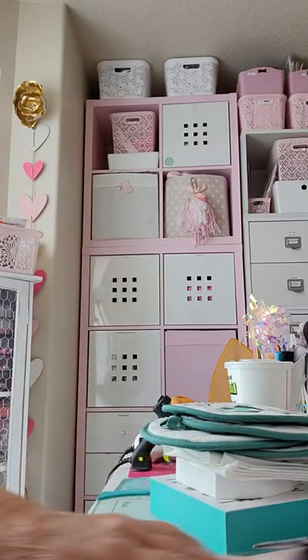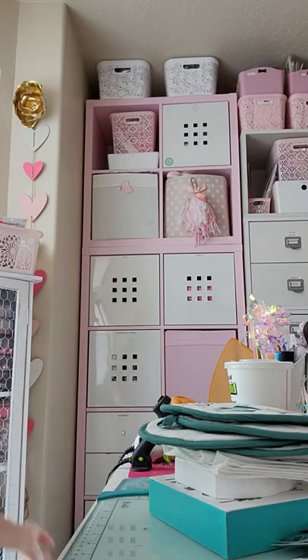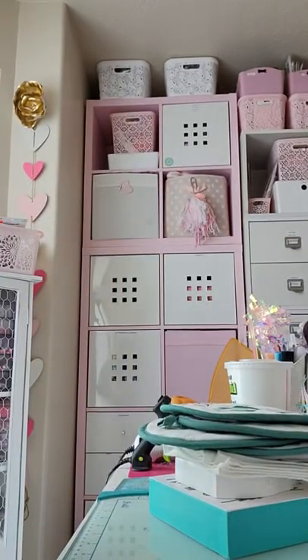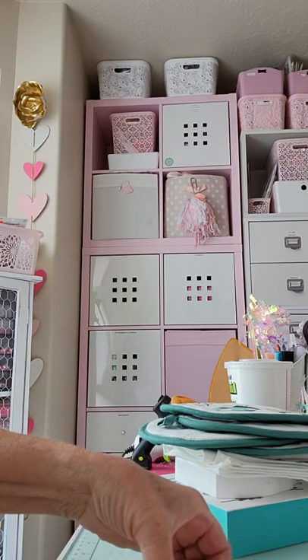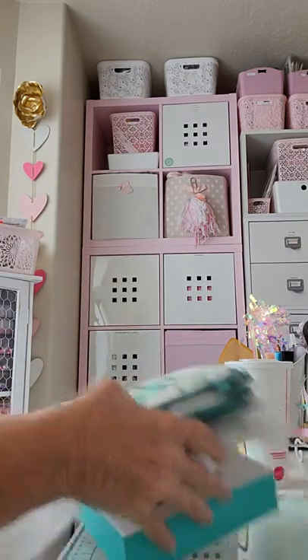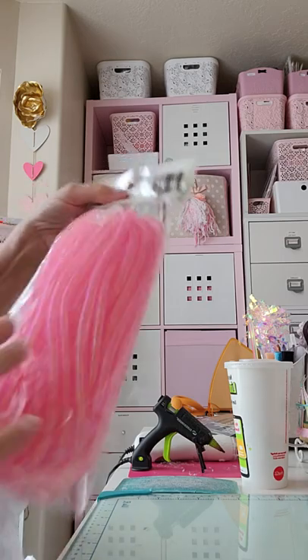I've also been to two different Dollar Trees in the last few days because I saw Poochie Taz on YouTube — her video showing a bunch of stuff she got from Dollar Tree. I've been looking to try and find some of it but have not found any of it yet.